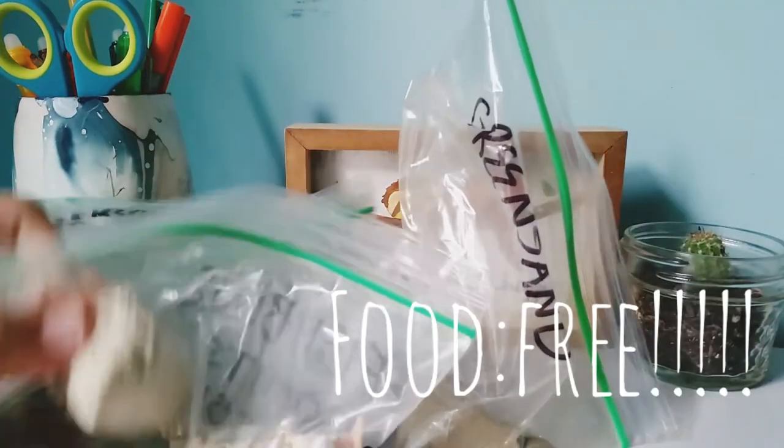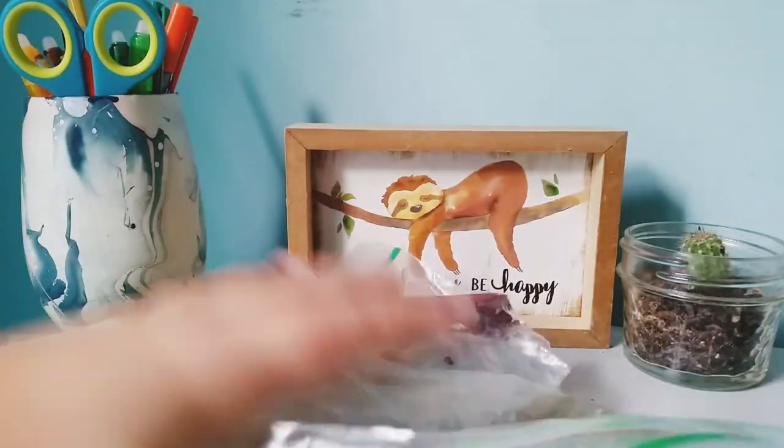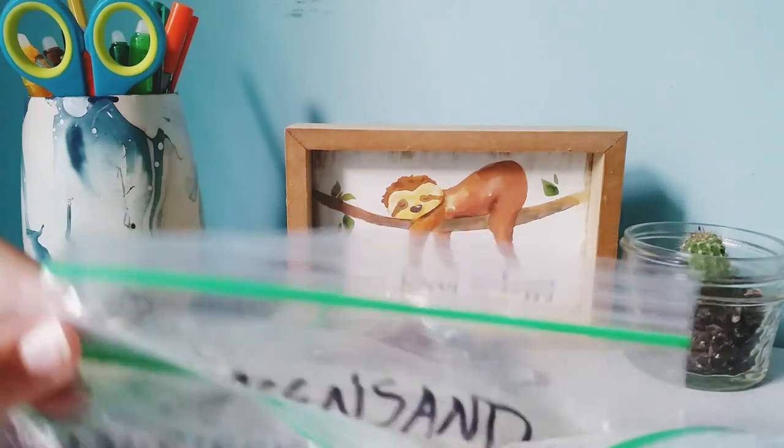Oh my goodness guys, look at all this food that they sent me. They sent me these foods because they wanted to show me some of their crab foods and let me try them out. Thank you so much, Dan and Samantha — this was so, so, so generous.